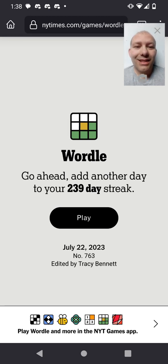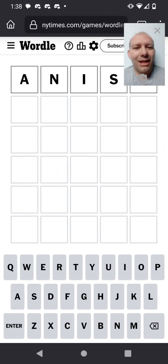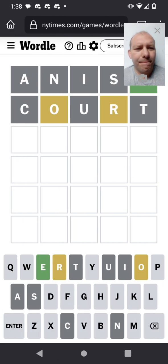Join me in solving Wordle 763. Got an ad today — what's up with that? Still going with 'anis,' my new starting word. This time we got just the E. I'm going on with my next word, my new standard stack: 'court.' We got an O and an R.